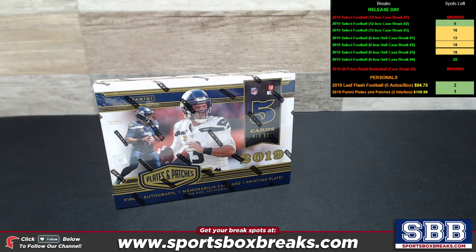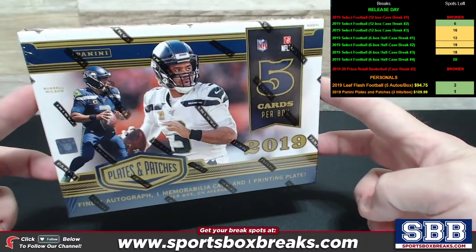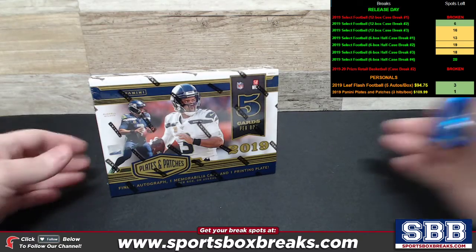What's happening, guys? Kevin here from SportsBoxBreaks.com, coming at you live Wednesday night, February 19th, 2020. I'm busting open one single box as a personal box of the newly released 2019 Panini Plates and Patches football. This personal box belongs to Mr. Mike K. Mike, good luck, bud.